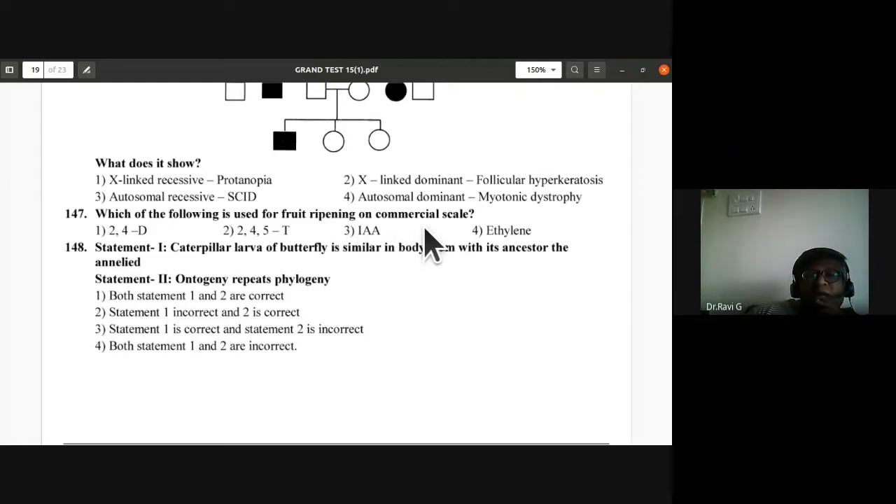Question 147: Ethylene is used for fruit ripening on a commercial scale.